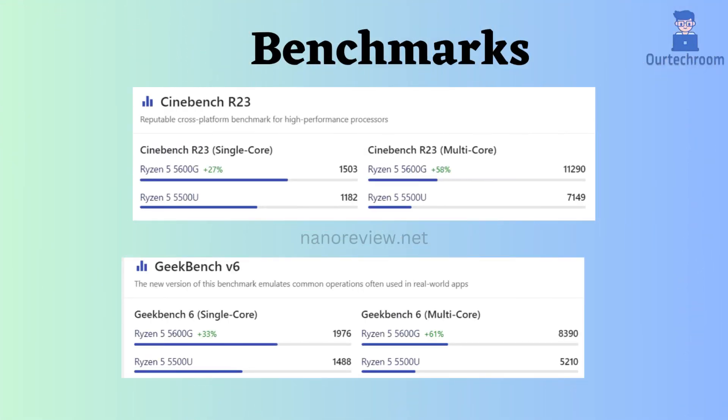Now, let's delve into the benchmark comparison. According to Cinebench R23 and Geekbench V6, for both multi-core and single-core performance, the Ryzen 5600G appears to outperform the Ryzen 5500U.